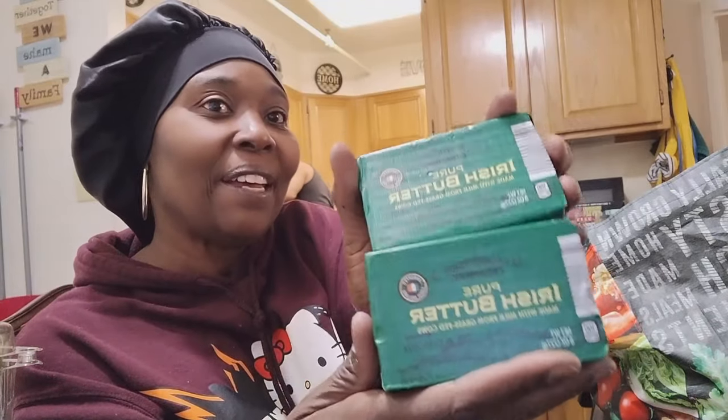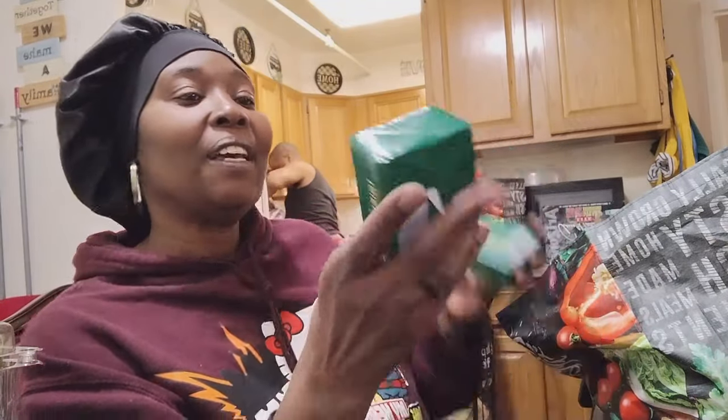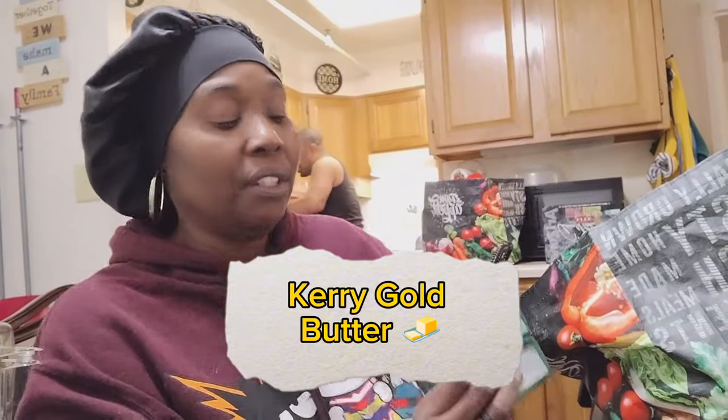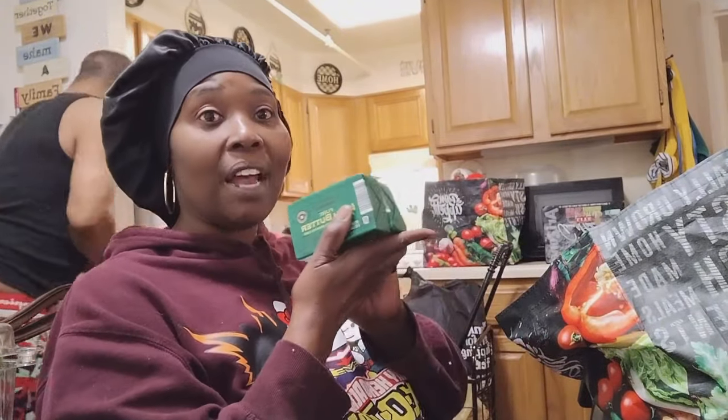This also came from Aldi's — I got some Irish butter, two of them. I love this Irish butter. It makes your steak great when you're frying stuff up on the stove — any meat or whatever you're making on the stove, it'd be good.